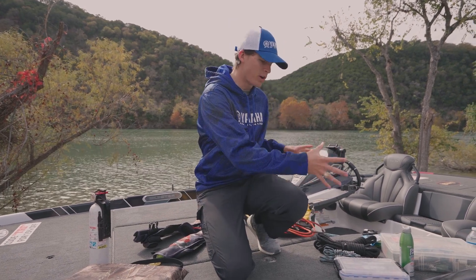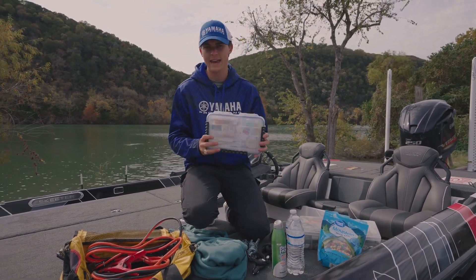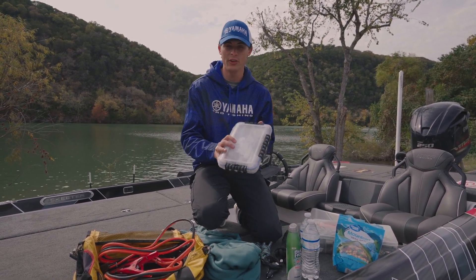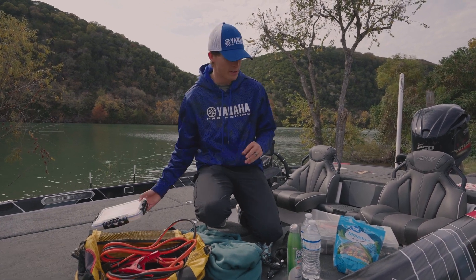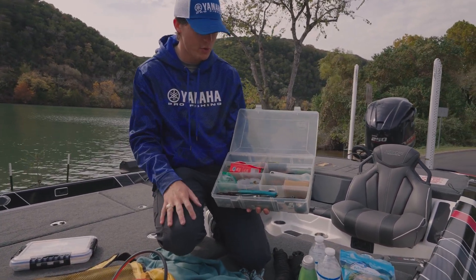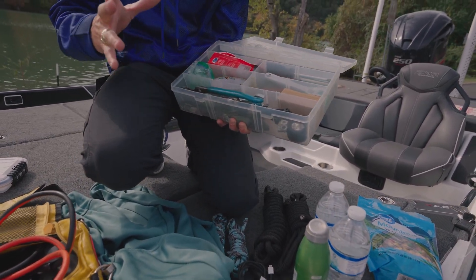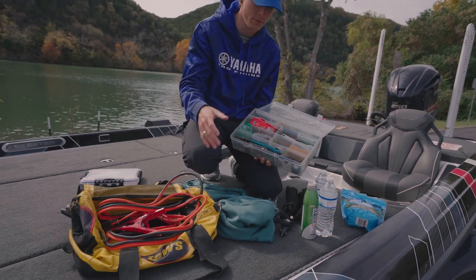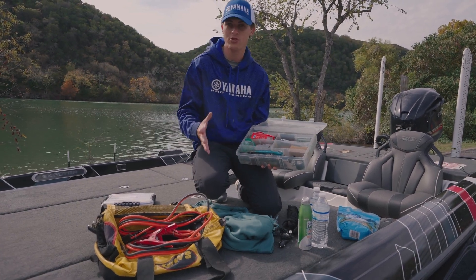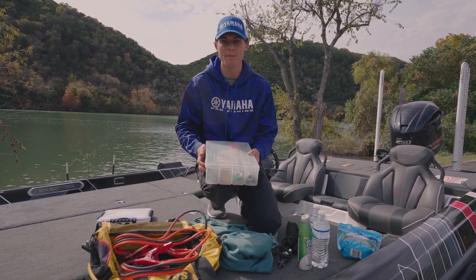Now let's talk about the helpful things for you out there on the water. First is a first aid kit — no matter what goes wrong, if anybody gets injured at any capacity, a simple first aid kit is very helpful to have on the boat. Second is a toolbox. This toolbox has every wrench and screwdriver necessary for every piece on my boat. I've got zip ties, an allen wrench, regular wrench, knife, duct tape, super glue, extra AA and AAA batteries — lots of things you could potentially need to fix stuff or bandage things up to get back to the ramp.